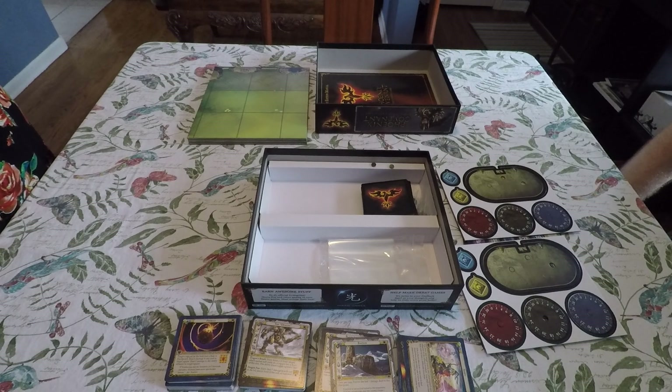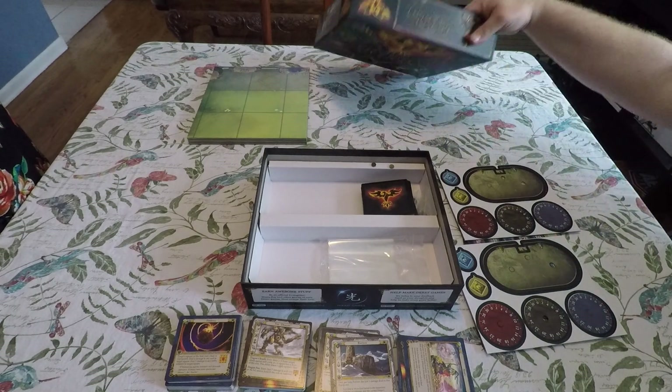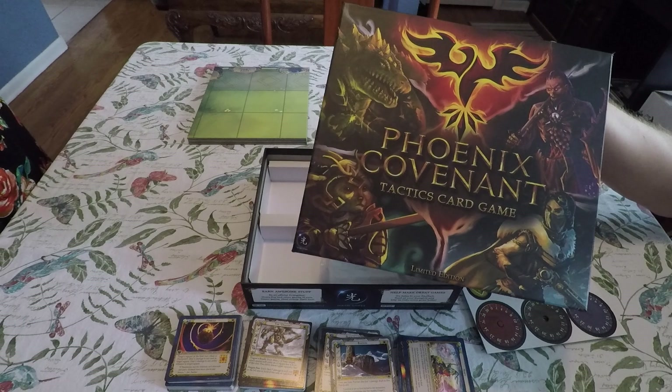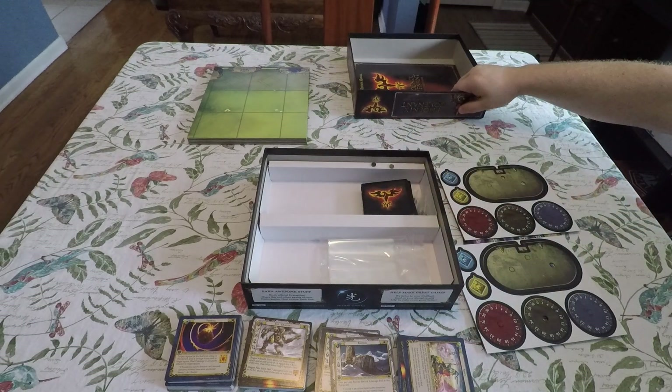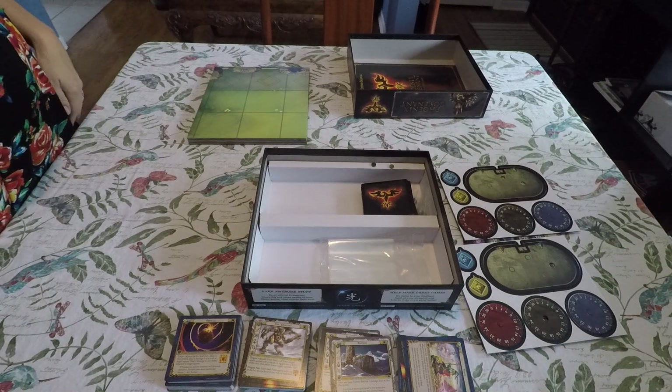You have to admit the artwork is gorgeous in this game. Well, that's everything that comes in the box for Phoenix Covenant. If you enjoyed this unboxing, be sure to give it a like, share this video, and if you haven't already, please subscribe to the Board Game Captain - that's Captain spelled with a K - on YouTube. Until next time, game on!